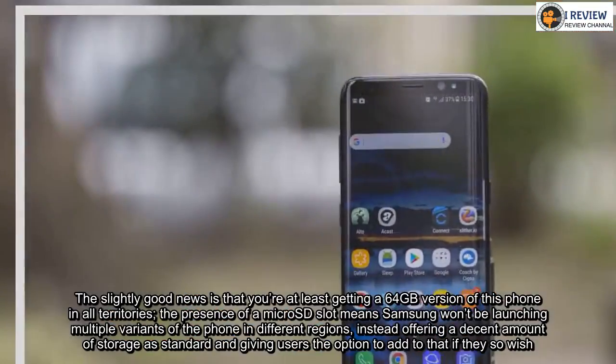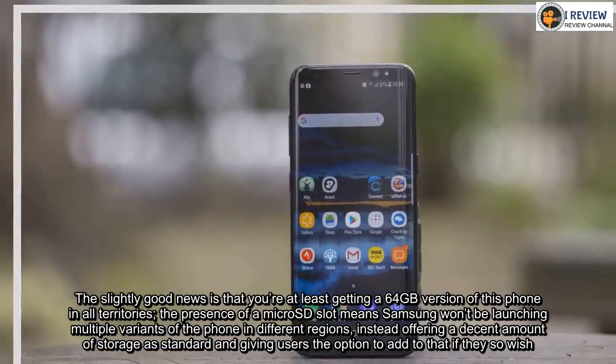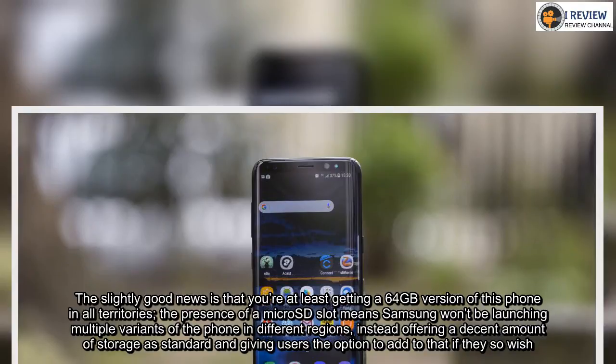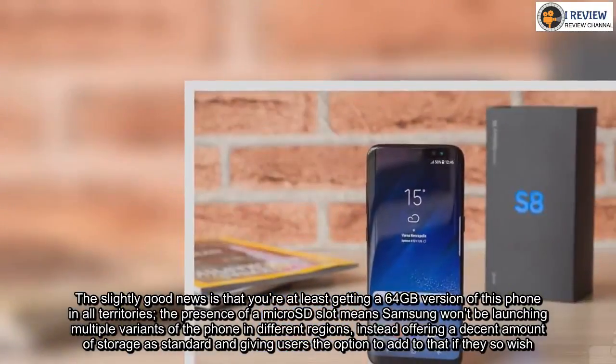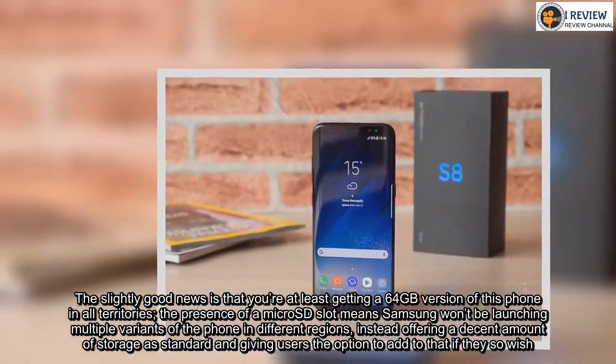The slightly good news is that you're at least getting a 64 gigabyte version of this phone in all territories. The presence of a microSD slot means Samsung won't be launching multiple variants of the phone in different regions, instead offering a decent amount of storage as standard and giving users the option to add to that if they so wish.